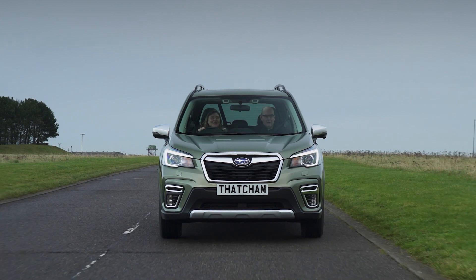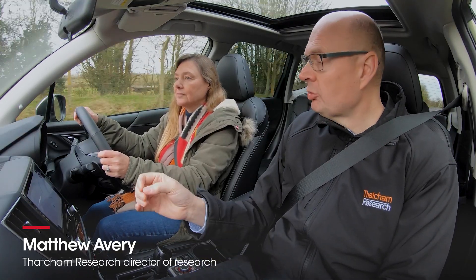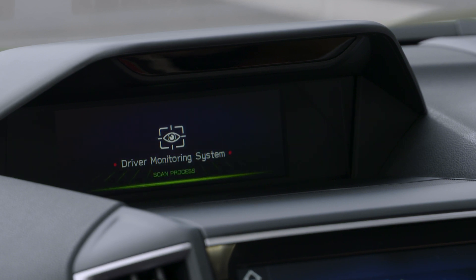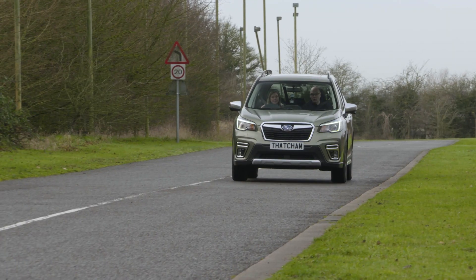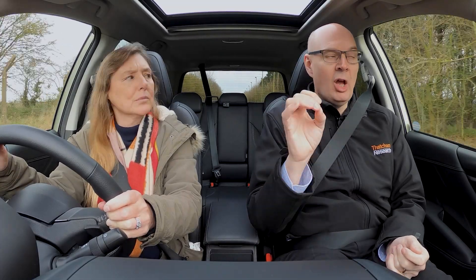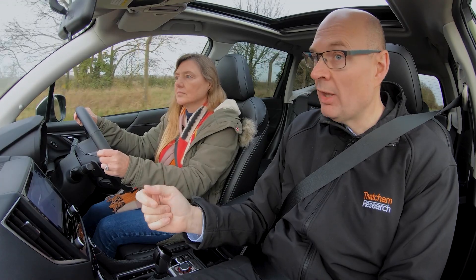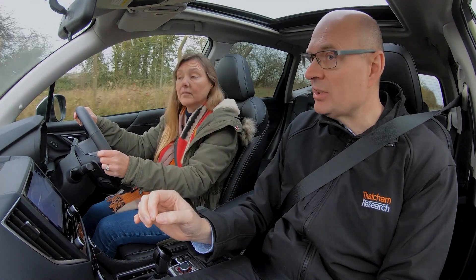So can you talk me through the main features of this system? This vehicle has got a driver monitoring system — that's a really important new technology. It uses an infrared sensor and a camera to effectively monitor you as a driver. It's to stop you falling asleep and to stop you becoming distracted. About 27% of all fatalities are due to drivers being distracted for one reason or another, and this system is designed to directly address this.